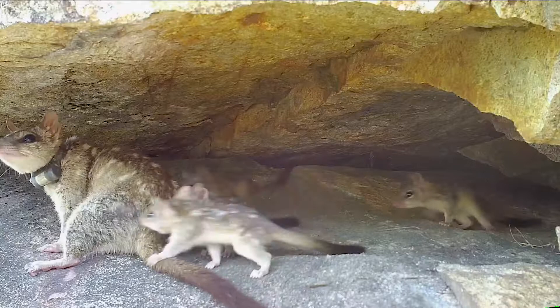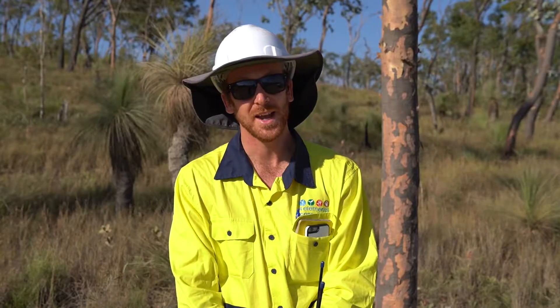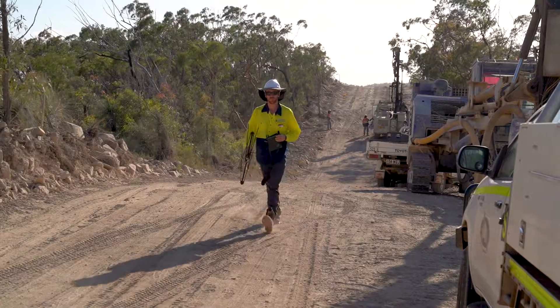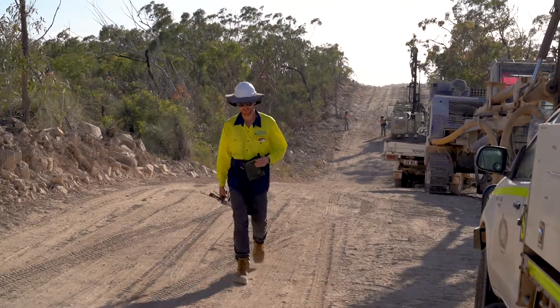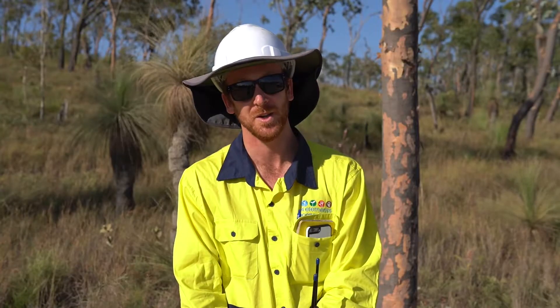G'day, I'm Ryan Hughes. I work as an ecologist for Four Elements Consulting. Today I'm out at Mount Emerald Wind Farm. We're conducting clearances for the northern quoll. We currently have 30 female quolls that we're tracking throughout the site and we're just conducting clearances at each works area to make sure they're out of harm's way before works can come in.